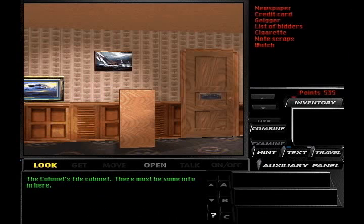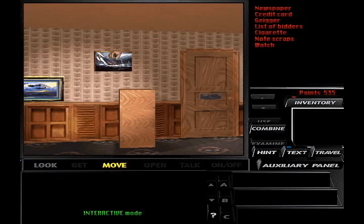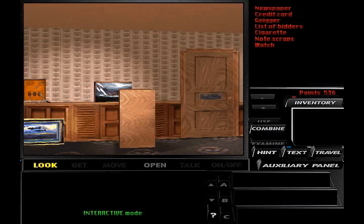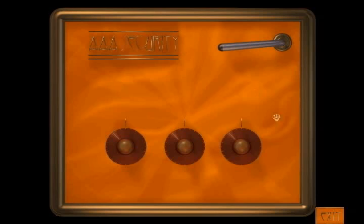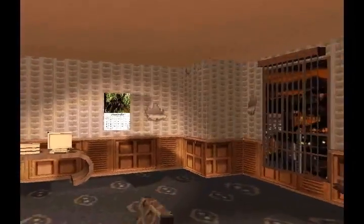The colonel's file cabinet — there must be some info in here. Locked. Darn it, locked. Sailing is one of the colonel's two obsessions; the other one can't be mentioned in polite society. The colonel keeps this picture hung up so people will assume he was in the Air Force — actually, he was in the Coast Guard's elite volleyball unit. But what's this? A safe. This must be the safe the colonel referred to on the emergency disk. It's a top-of-the-line security safe, and I'll need a combination to open it. We don't know the combination yet, so let's keep poking around.